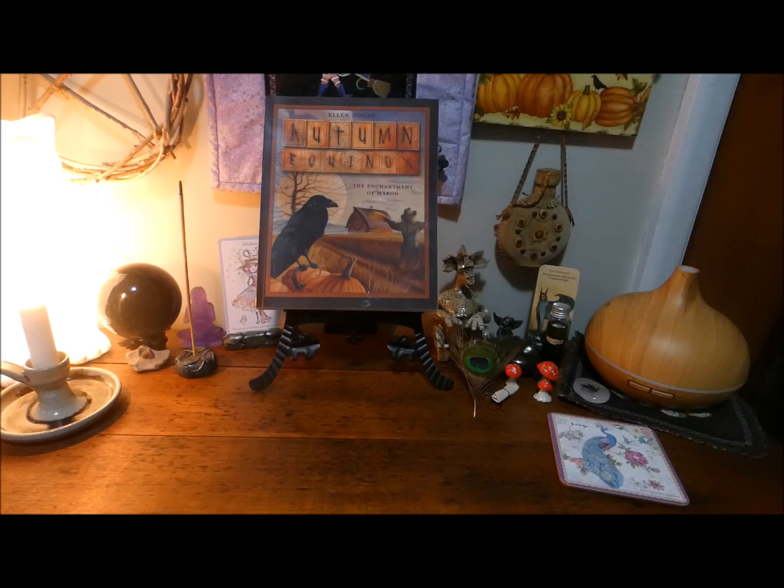I am changing up my decor quite a bit in my house. I've always had a very Victorian gothic kind of theme going on, but I don't know — I don't know whether it's just because I'm getting older. I still love the gothic aesthetic but I'm sort of embracing a different side of myself. There's been so many changes that have occurred in the last year to 18 months and I'm going with it.